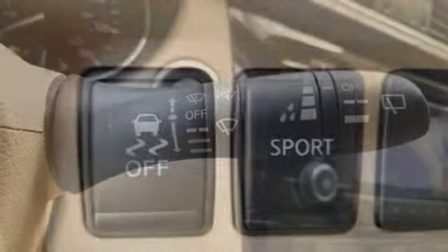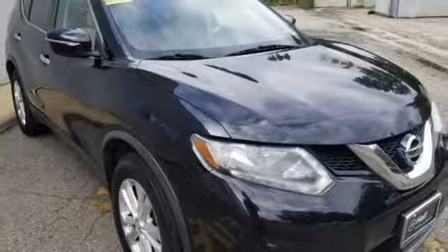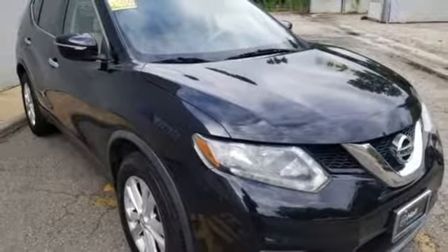Aluminum wheels, three 12-volt power outlets, and doors and push-button start proximity key. See what it can do when you take it for a test drive.